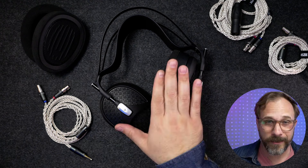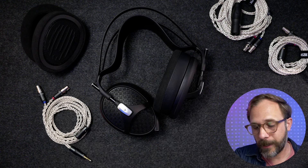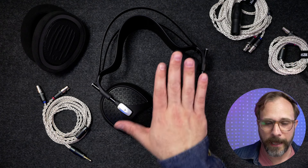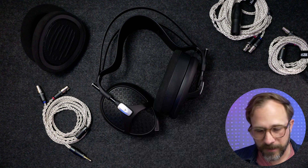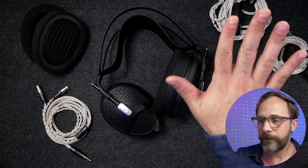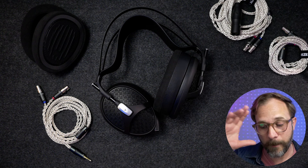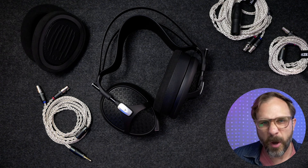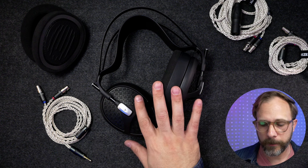That said, I did listen to this off my MacBook a lot using the standard 3.5 millimeter connection and had plenty of headroom. If I was getting into EQ or something like that, I would definitely want more power, but just to set your expectations — the balanced stuff is here if you want it, but if you're running things off your MacBook or even a moderately powered digital audio player, you're going to have no issues here with the Empyrean 2.